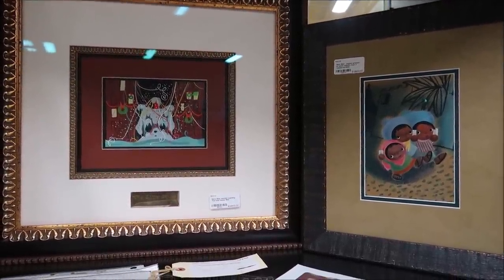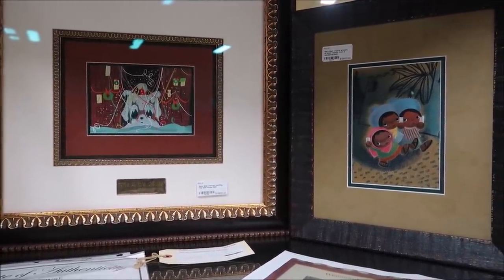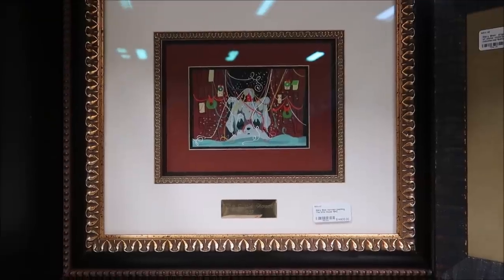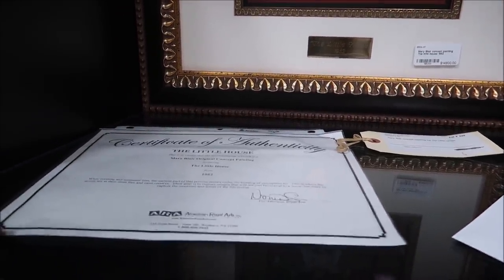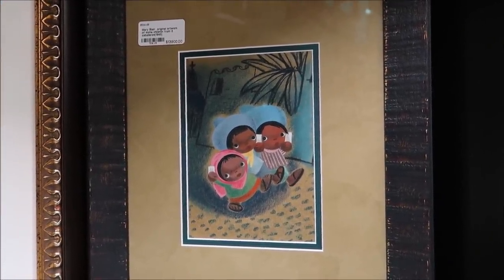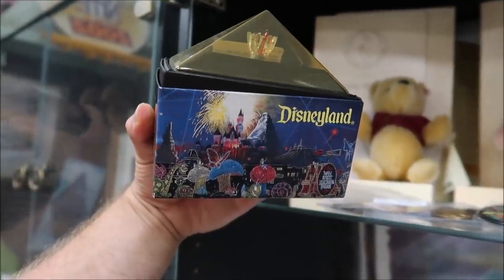When I think of Disney art, one artist always comes to mind — Mary Blair. I love It's a Small World and her mural in the Contemporary. Right next to all those Winnie the Pooh artworks, you'll never believe what they have — some original Mary Blair artworks. This little house from 1952 was the inspiration for the movie Up, and it's for sale here for $15,000 with a certificate of authenticity. They also have a Mary Blair piece from The Three Caballeros.